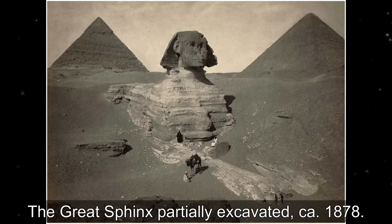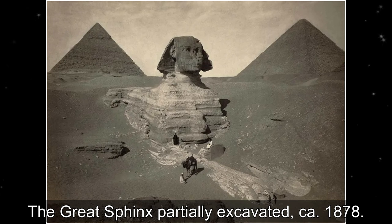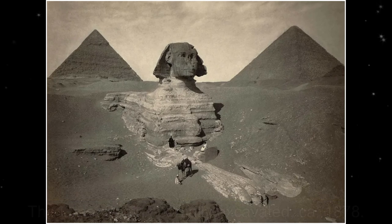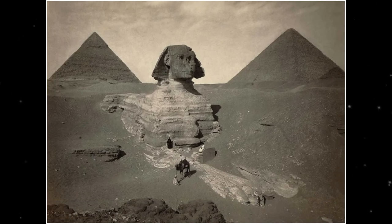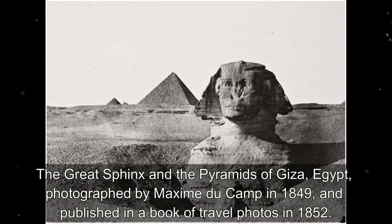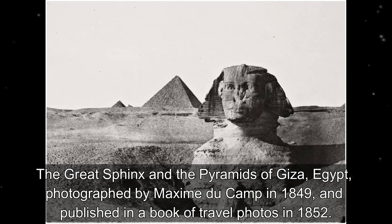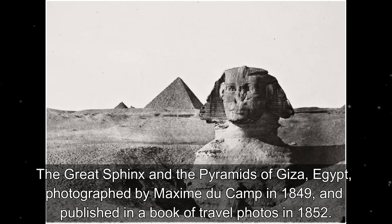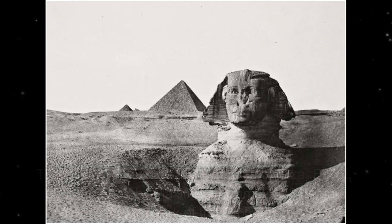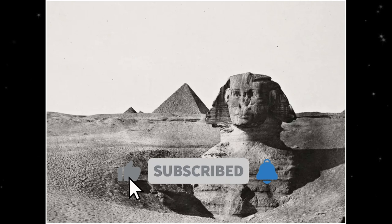The Great Sphinx with the Kafra Pyramid behind, circa 1860. The Great Sphinx and the Pyramids of Giza, Egypt, photographed by Maxim Du Camp in 1849 and published in a book of travel photos in 1852. The chest area of the Sphinx had only recently been uncovered; for years the statue was covered with sand up to its shoulders.